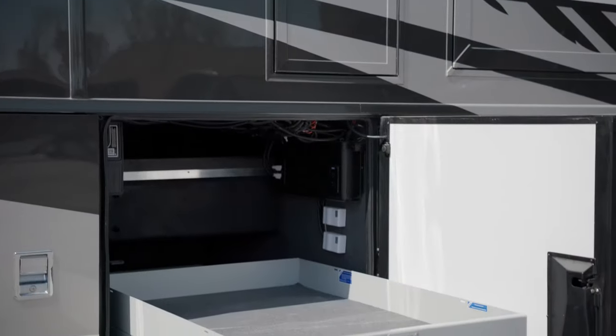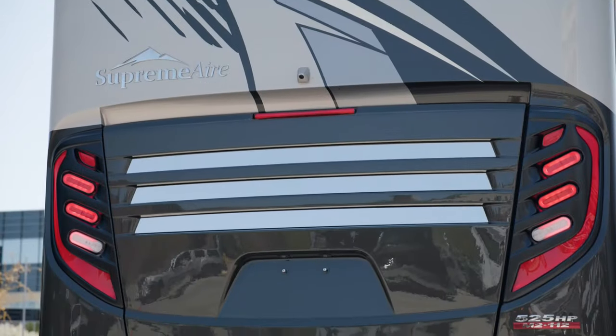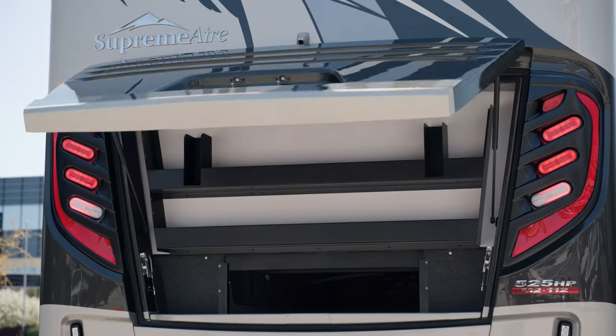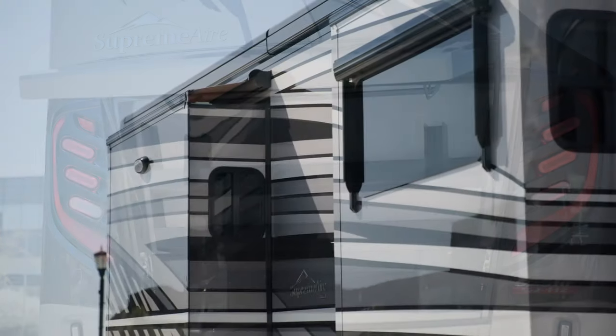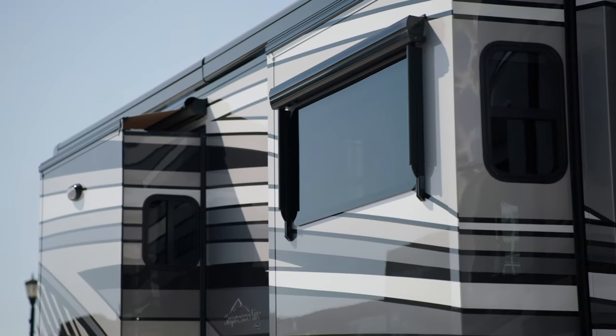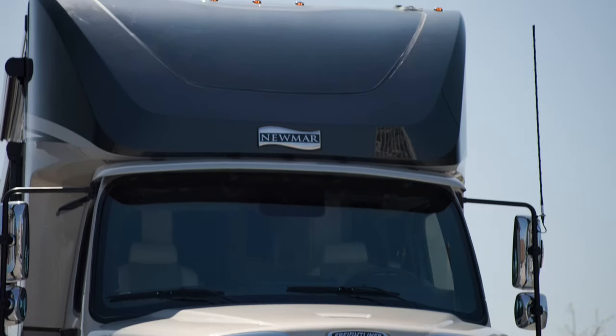Redesigned basement storage doors are easier to close, and there's also sizeable rear cap storage. New frameless double-pane windows come standard, while convex mirrors include defrost.